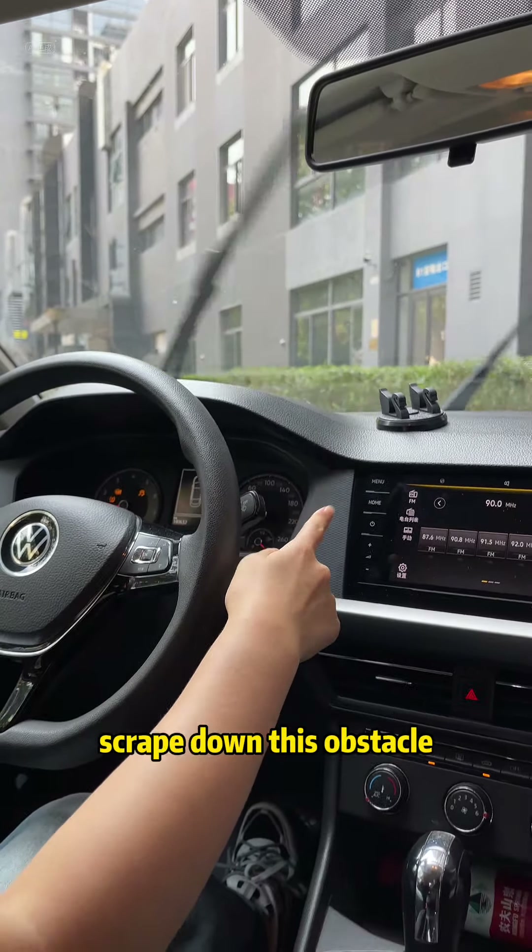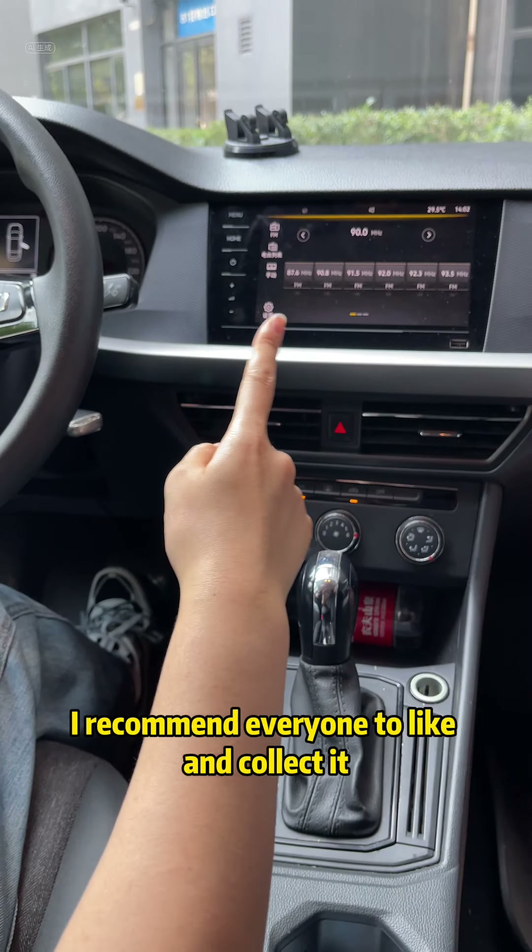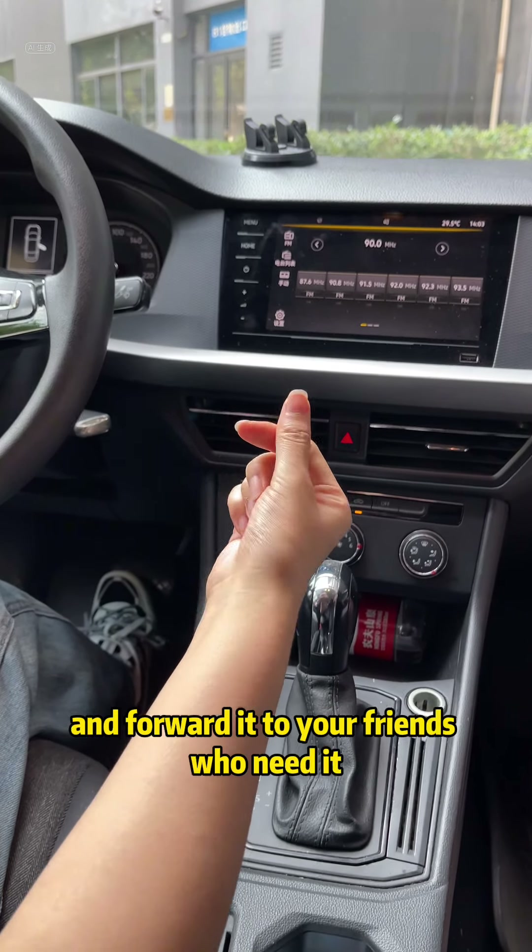So what on earth do you do? Don't worry. Today I will teach you the correct way. I recommend everyone to like and collect it, and forward it to your friends who need it.